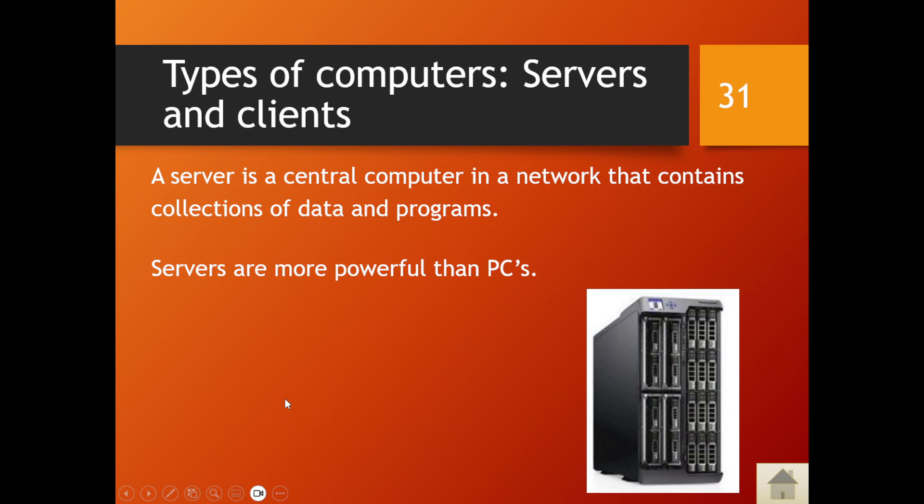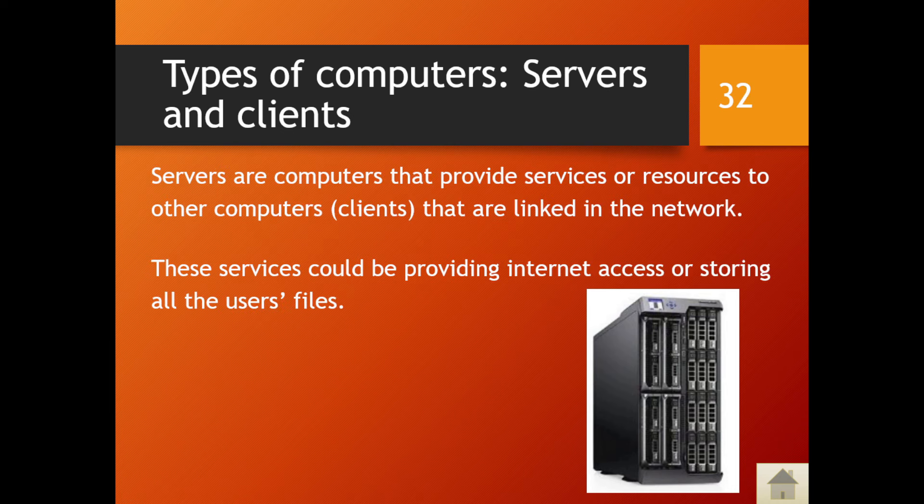A server is a central computer in a network that contains collections of data and programs. Servers are more powerful than normal desktop computers and provide services to the network. The computers linked in the network that use those services are called clients. Remember: the server provides the services and the client receives or makes use of those services — examples include file storing and print services.